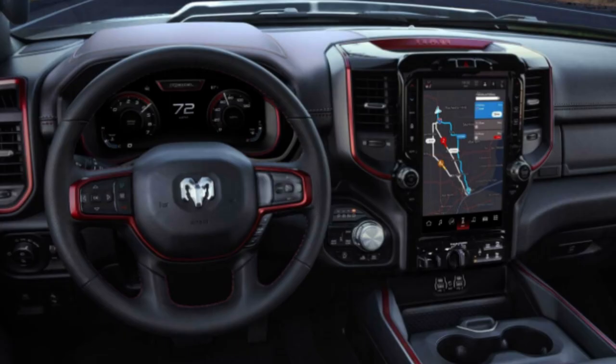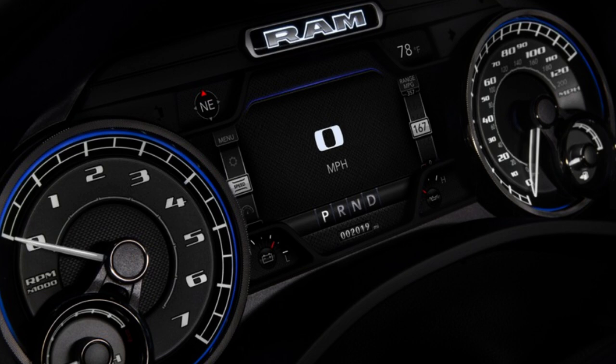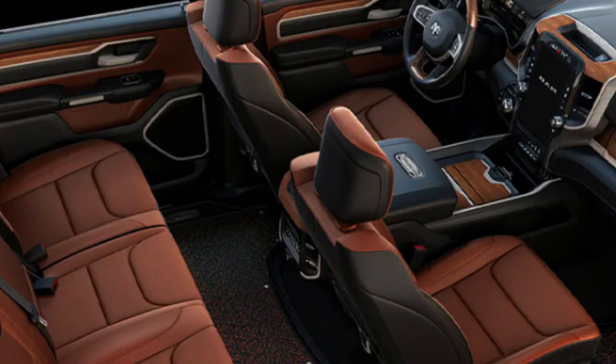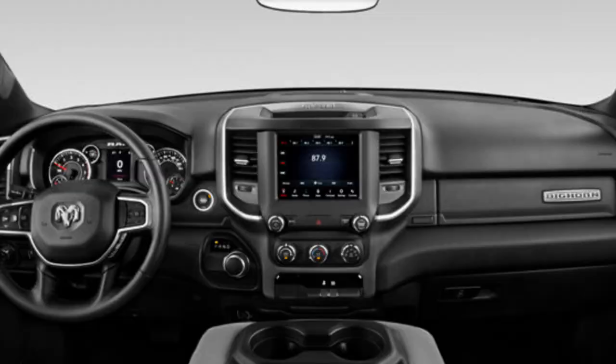Looking at shots of the different interior options, interior quality and appeal are strongly related to how much you spend. You can go from a very basic interior on the Tradesman to arguably class-leading luxury on the Longhorn or Limited. Heated and ventilated seats, panoramic sunroof, premium leather, and real wood accents are all available. There's lots of room inside, especially in the crew cab, with ample storage and two different bed lengths to choose from.